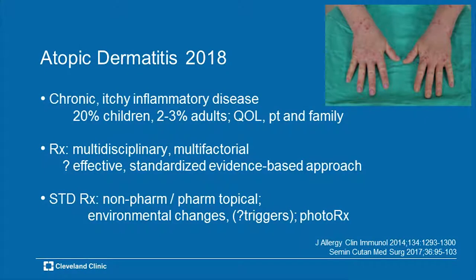Treatment can be multidisciplinary, meaning many specialties: family medicine, pediatrics, internal medicine, and of course dermatology. A lot of factors go into it — the laying on of the hands, herbal remedies, mother's remedies, what you find roaming the drugstore shelves and aisles, etc.